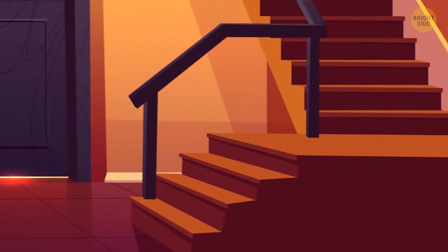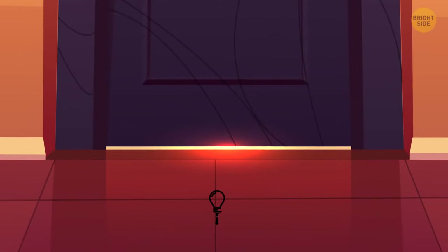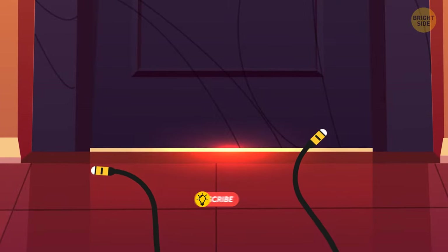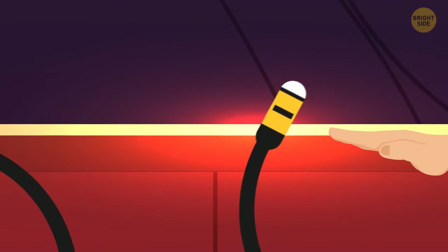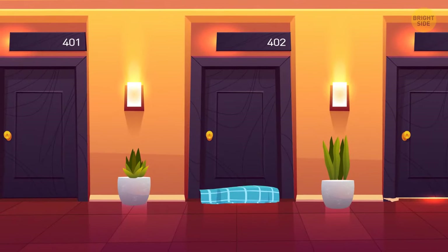Now that you're all checked in, let's head up to your room. Make sure to have a quick scan of your door and floor. Some hotel guests have reported tiny cameras being slipped underneath their doors — even if the door is locked, endoscope cameras can easily slide under. The general rule is: if you can fit your finger under the door, a camera can fit too. Try covering the gap with a towel.